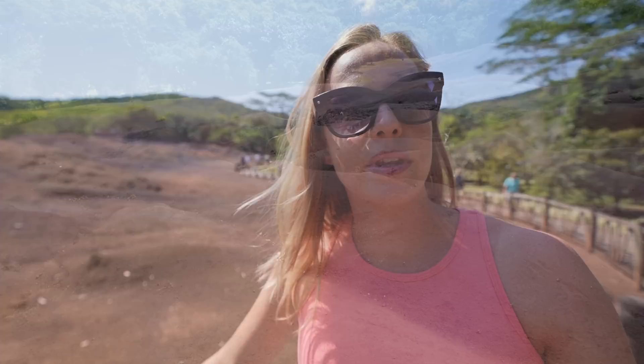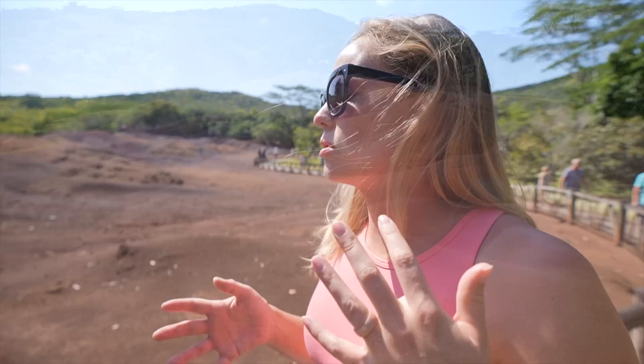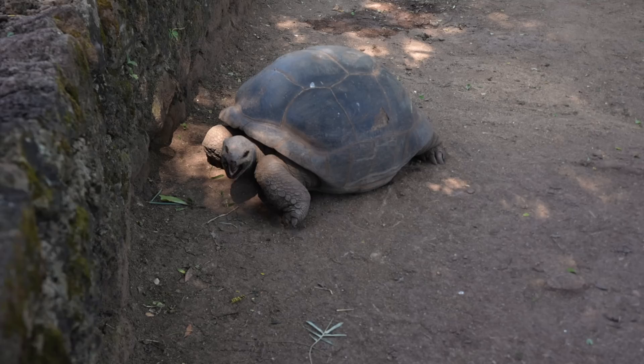Behind me is the Seven Colored Earth — basically it has to do with iron and aluminum repelling each other, creating this phenomenon with all these colors: red, brown, violet, green, blue, purple, and yellow. This was caused by volcanic activity 3.5 million years ago. Fun fact: nothing can grow on this soil. They also have a bunch of tortoises here. I had to pick up some Mauritian coffee — I really liked it at the hotels, so I had to bring some home.